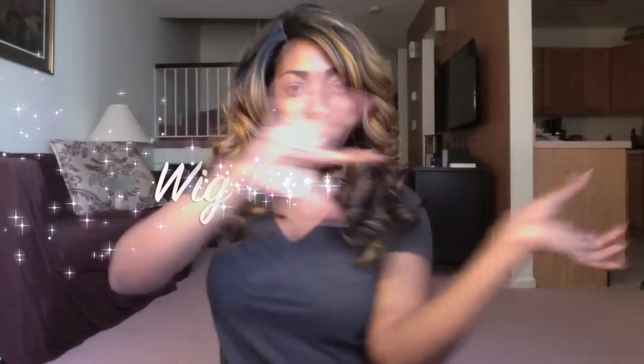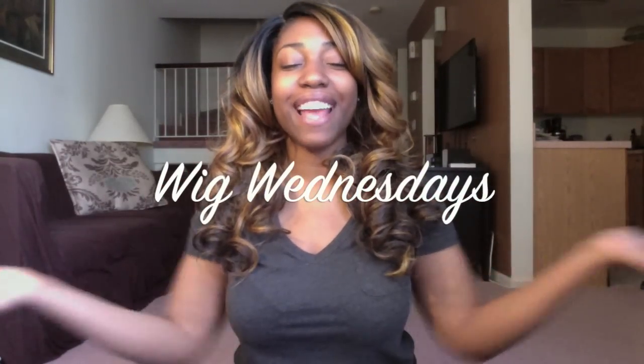Welcome to another Wig Wednesdays! Today's wig is actually the one on my head. I had another wig on today that I fell in love with along with this one, but I'm doing a review on this one first because I got it first and it's been sitting around for a while.